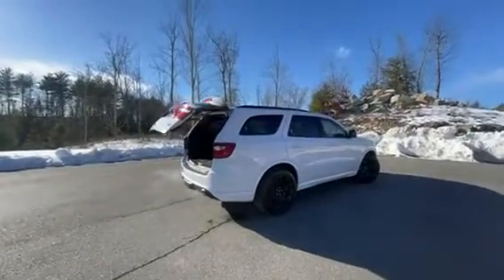Absolutely gorgeous Durango. Get yours today. All you got to do is come on down and ask for Chad.